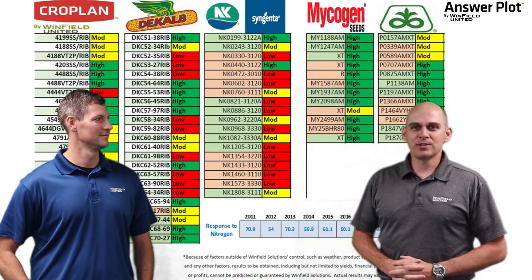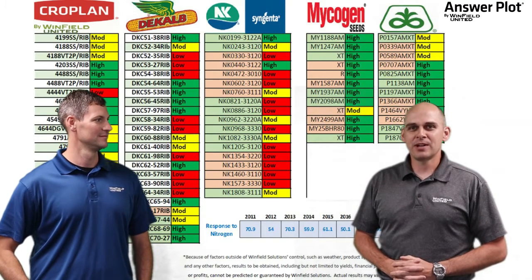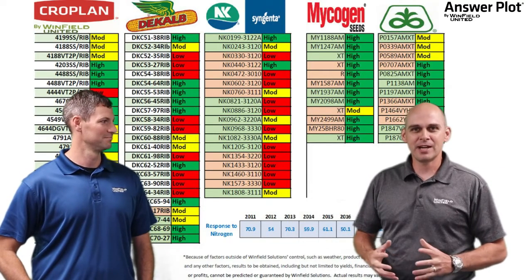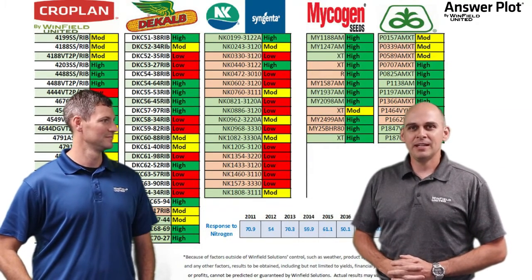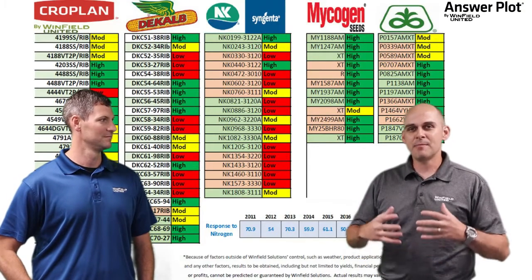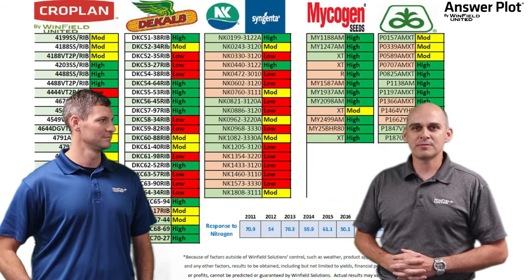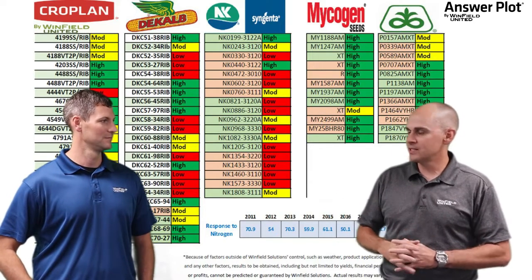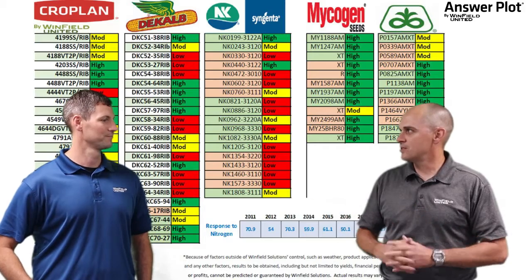Hi everyone, I'm Darren Roberts, Regional Agronomist with Winfield United in Western Iowa, and today I'm here with Mitch Larson, District Sales Manager for Winfield United in North Central Iowa. Today we're talking about side dress nitrogen application and trying to maximize the return on that investment. So Mitch, tell us what we should be considering with regards to side dress nitrogen.